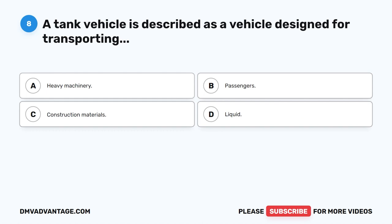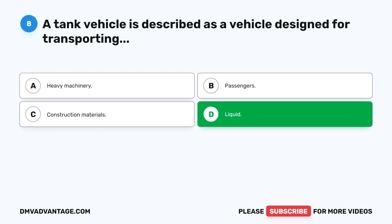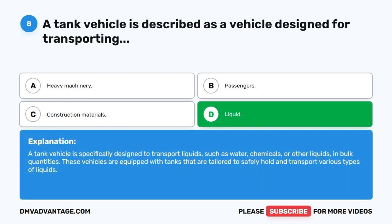Question 8. A tank vehicle is described as a vehicle designed for transporting what? The correct answer is D. Liquid. A tank vehicle is specifically designed to transport liquids, such as water, chemicals, or other liquids, in bulk quantities. These vehicles are equipped with tanks that are tailored to safely hold and transport various types of liquids.